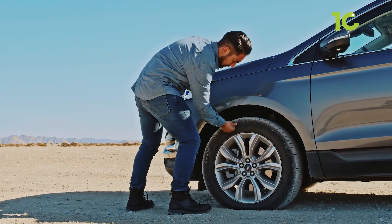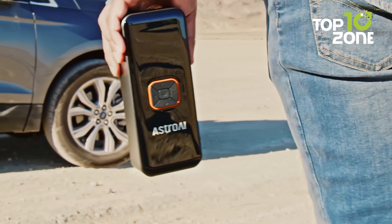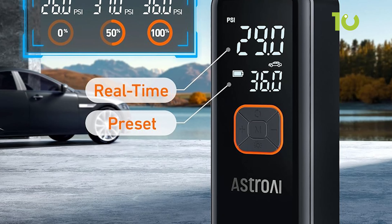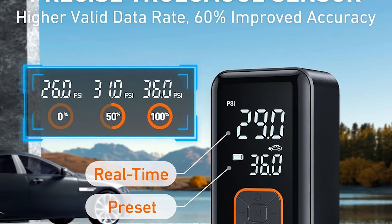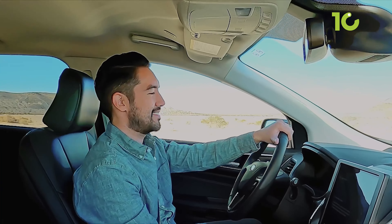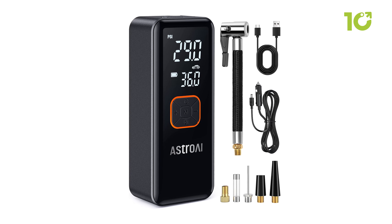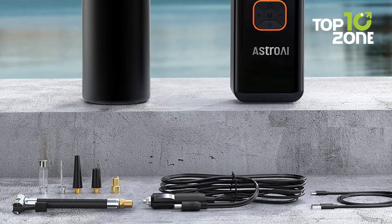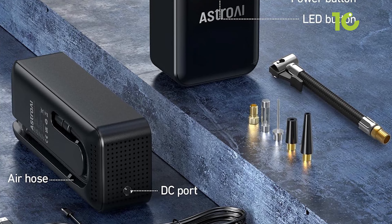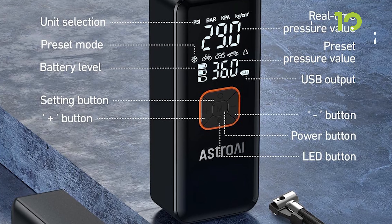The built-in battery offers long-lasting endurance, capable of inflating 4 flat tires to 36 PSI on a full charge. The advanced True Gauge display, with Astro AI's upgraded sensor technology, ensures accurate pressure readings for safer driving. Portable and versatile, it includes a storage bag, supports hose storage, and features three LED illumination modes. The additional USB output port serves as an emergency power bank if you need to charge a phone or tablet.